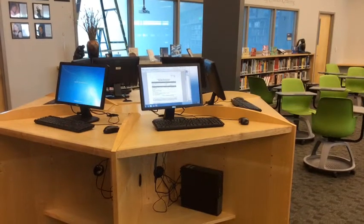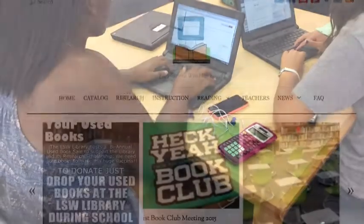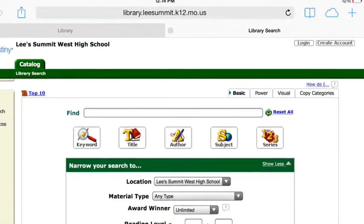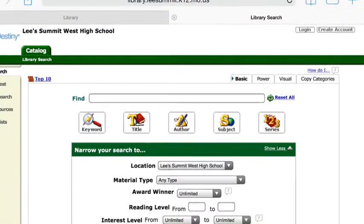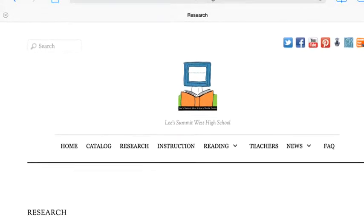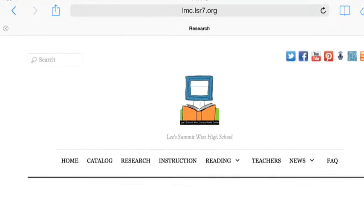The reference computers and Chromebooks allow you to access any materials you may need from the library. When you log into a computer in the LMC, you should open the Lee Summit West High School Library Media Center page. From this page, you can get to our library catalog, research links, and the internet. The library catalog lets you search for fiction and nonfiction books as well as biographies. Our research page subscribes to many different electronic sources that provide full-text articles, article abstracts or summaries, and color pictures and maps — giving you detailed and quality information on a variety of topics.